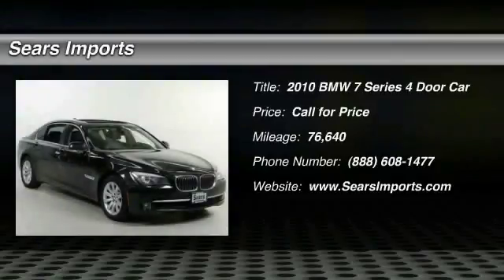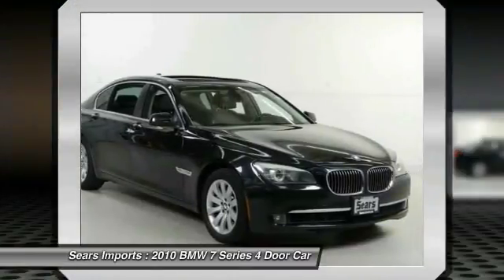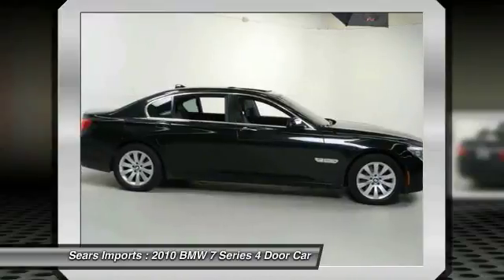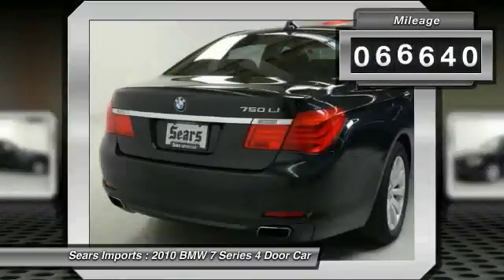The 2010 7 Series. The BMW 7 Series is the BMW 4Runner. This full-size sedan has always represented the top of luxury and technology. This vehicle has less than 80,000 miles.